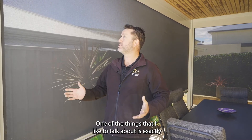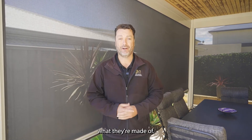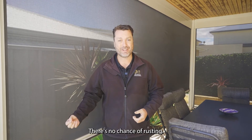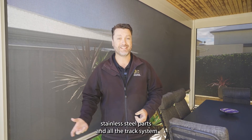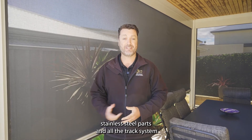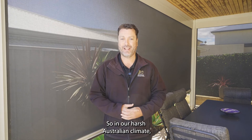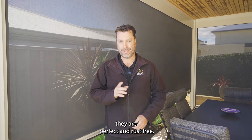One of the things that I like to talk about is exactly what they're made of. There's no steel in these blinds, there's no chance of rusting. They are all either marine grade stainless steel parts, and the track systems themselves are made from aluminium. So in our harsh Australian climate, they are perfect and rust free.